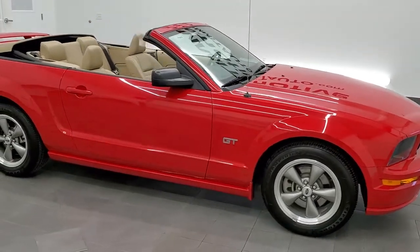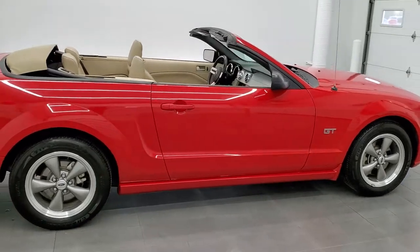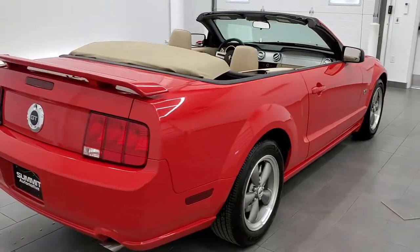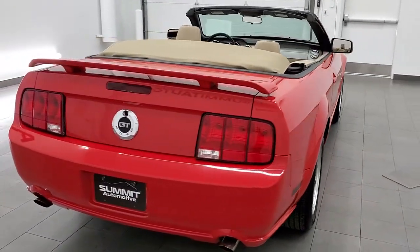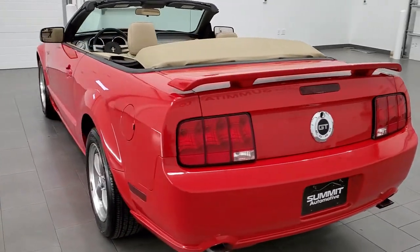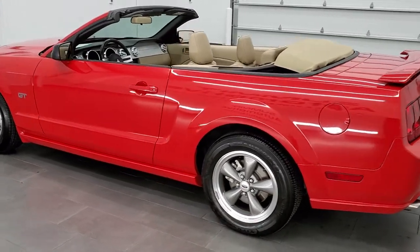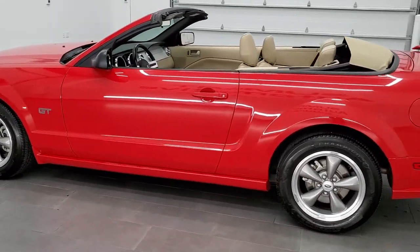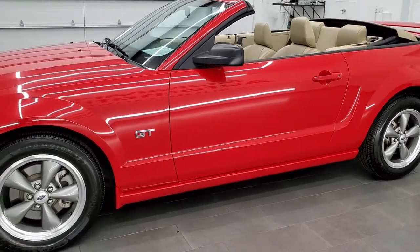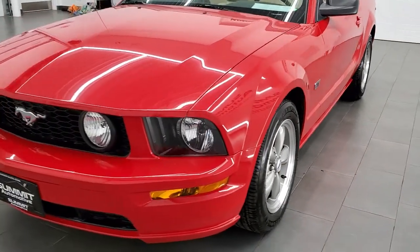This 2005 Ford Mustang GT Premium Convertible is stock number 11934Z. We are here at Summit Automotive in Fond du Lac, Wisconsin, near new and used sports car headquarters. This 2005 Ford Mustang GT Premium Convertible has the 4.6 liter V8 motor. It has been fully safetied and inspected by our service shop with a fresh oil and filter change. All the fluids have been checked and topped off and this car is 100% ready to go.